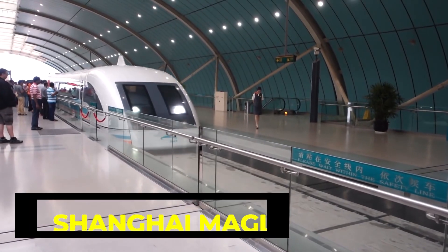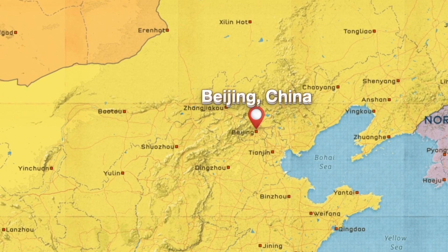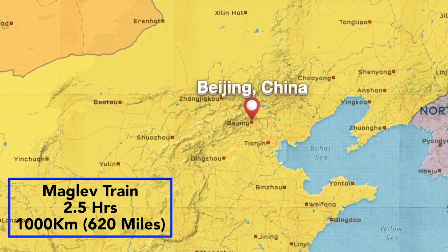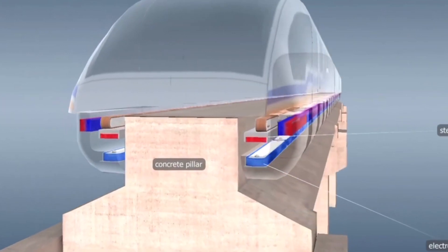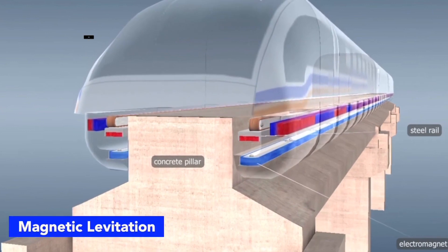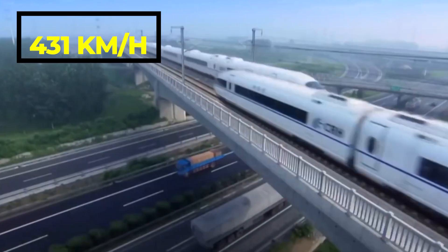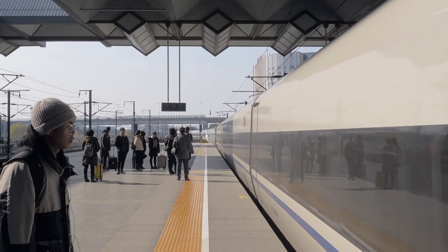The Shanghai Maglev is a high-speed magnetic levitation train that connects Shanghai Pudong International Airport to the city's central business district. The train uses magnetic levitation technology to hover above the tracks and reach speeds of up to 431 km per hour, making it the fastest commercially operated train in the world.